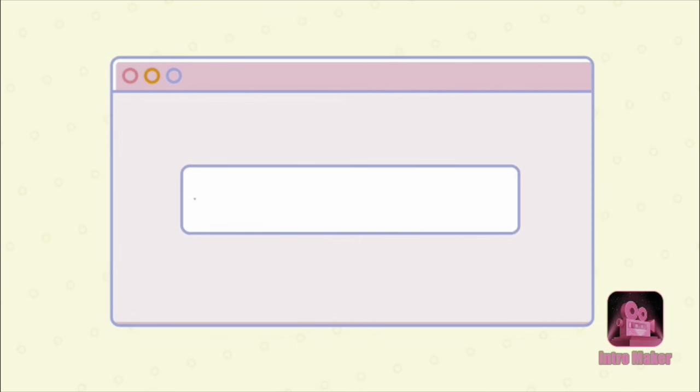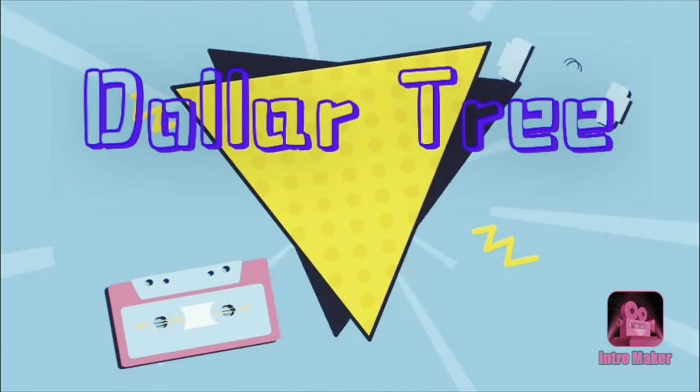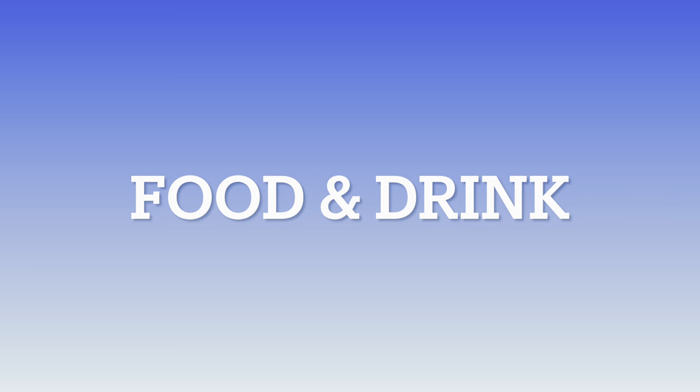Hey everyone, welcome back to my channel. It's Theoni with Thrifty Divas, and today we are going to take a walk around Dollar Tree and see what catches my eye this time around. The first category we are going to look into is food and drink.